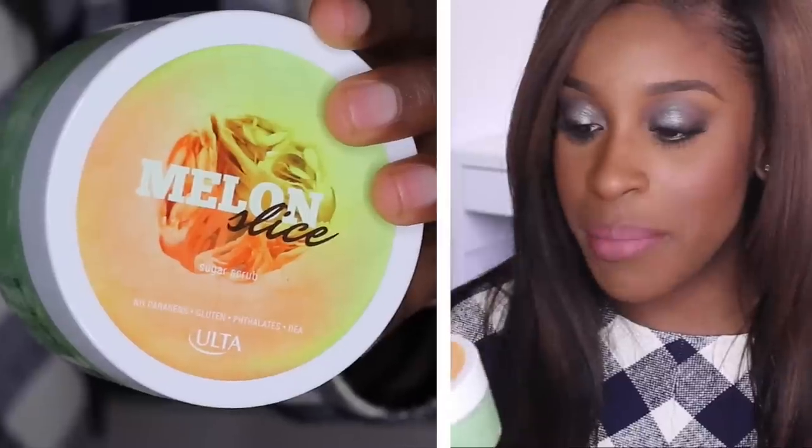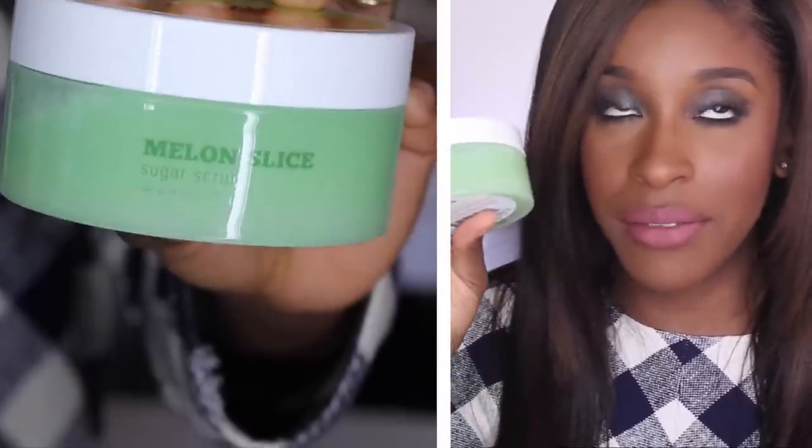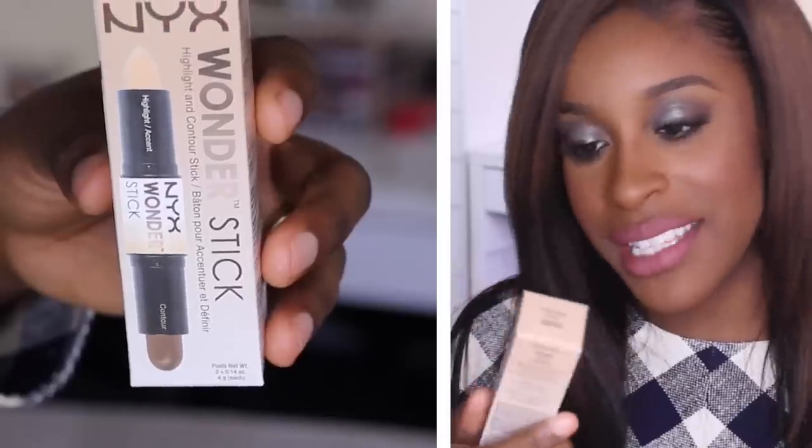Ulta apparently has their own brand of sugar scrubs — this is Melon Slice. I love body scrubs, and yes, this is for the body. No parabens, no gluten, no phthalates and DEA — that's what's up!